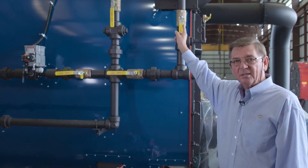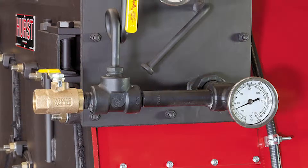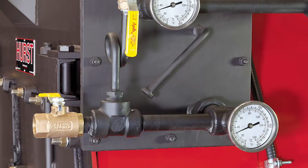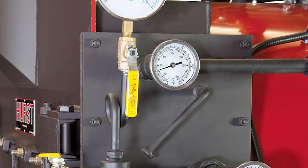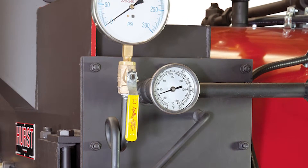We have a built-in stack economizer — we call it the Stackmaster. What this does is allow us to recover BTUs that would ordinarily be exhausted to the atmosphere, so we can pick up another one and a half to two percent boiler efficiency with the Stackmaster.